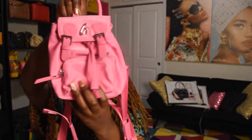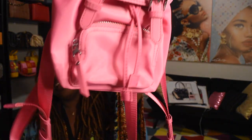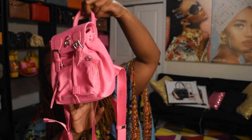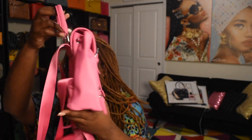Another bag I got was from Glamaholic Lifestyle when she dropped the nylon backpack line. I got it in the pink color — she has it in red, gray, black, and a tan camel color, but I opted for the pink one. This is the small or mini backpack; she does have a larger size one that I got from my best friend Danny. I got the smaller version, and she's so cute. I did a review on this on my channel.